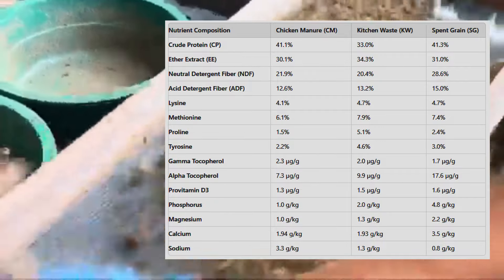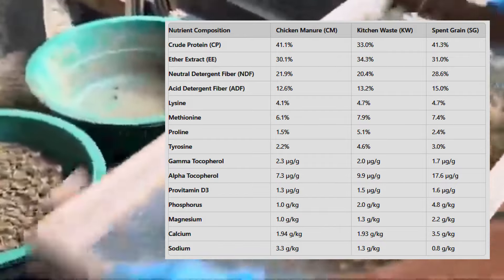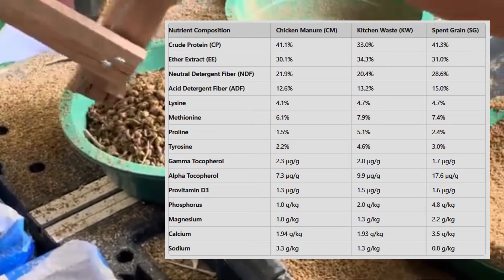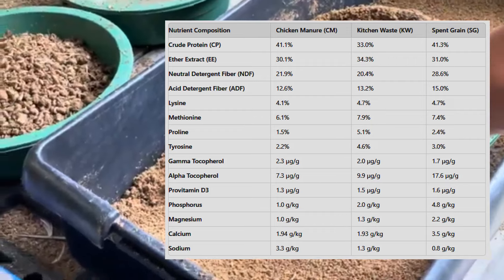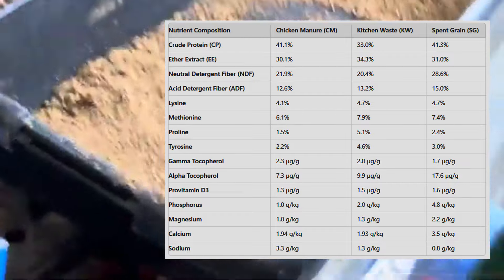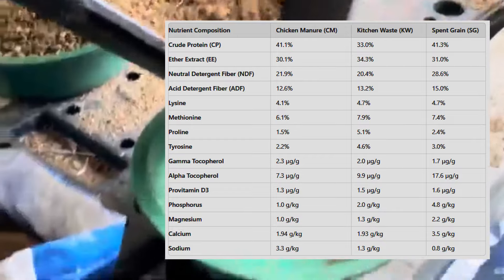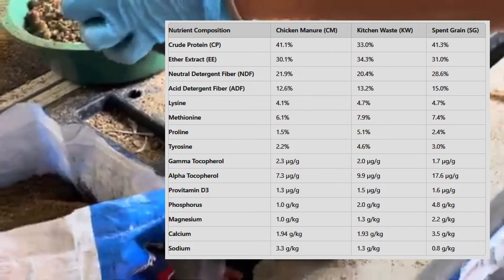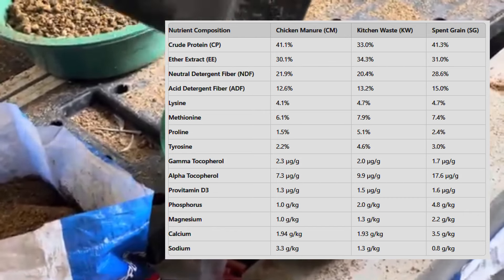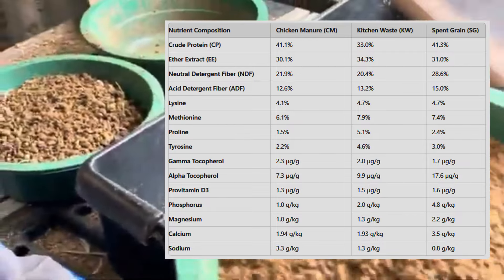Sustainability: chicken manure is an abundant waste product from poultry farming. Traditionally, dealing with chicken manure has been a challenge for farmers due to its potential environmental hazards, including contamination of water sources. By using it as a substrate for BSFL, farmers can turn this waste into a valuable resource, creating a circular economy where waste is repurposed to create high-quality animal feed, reducing both environmental impact and feed costs. High yield of essential nutrients: in addition to protein, BSFL reared on CM showed excellent yields of essential nutrients like fatty acids, minerals, and amino acids. These nutrients are not only beneficial for livestock but also improve the overall quality of animal products like eggs, meat, and fish, making BSFL an appealing alternative to more expensive, resource-intensive feeds.